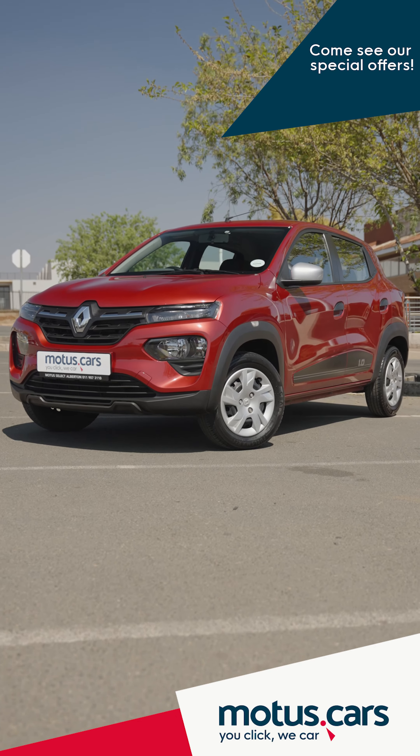Ultimately, the Renault Kwid is cheap, practical, and very economical, making it a great choice for people on the lookout for an affordable commuter. Buyers seeking to purchase a budget hatch in the R135,000 to R150,000 price bracket can most certainly consider a Renault Kwid.